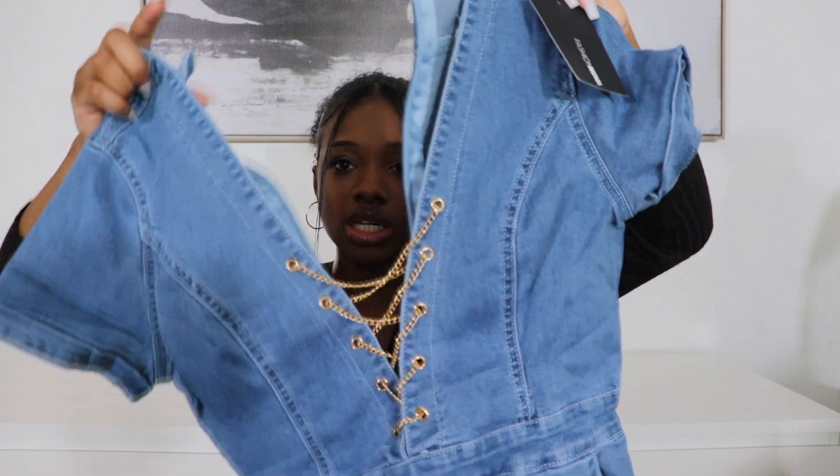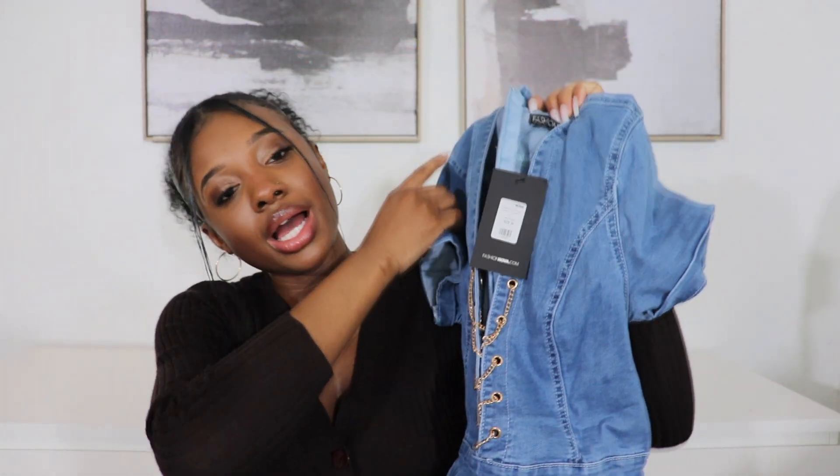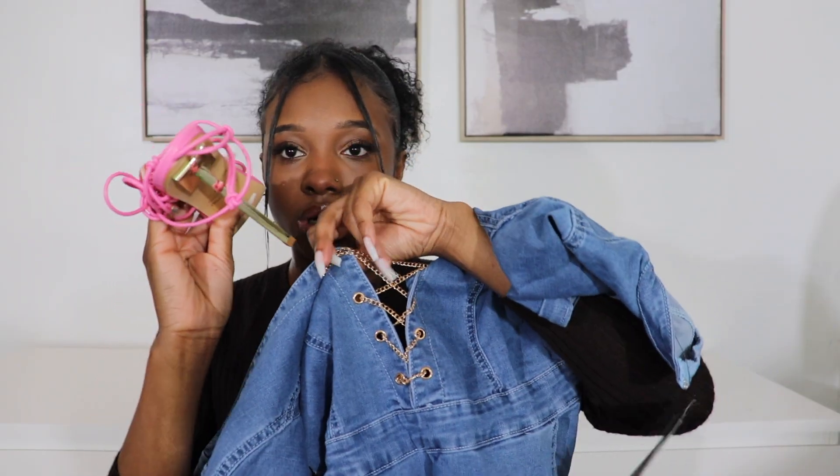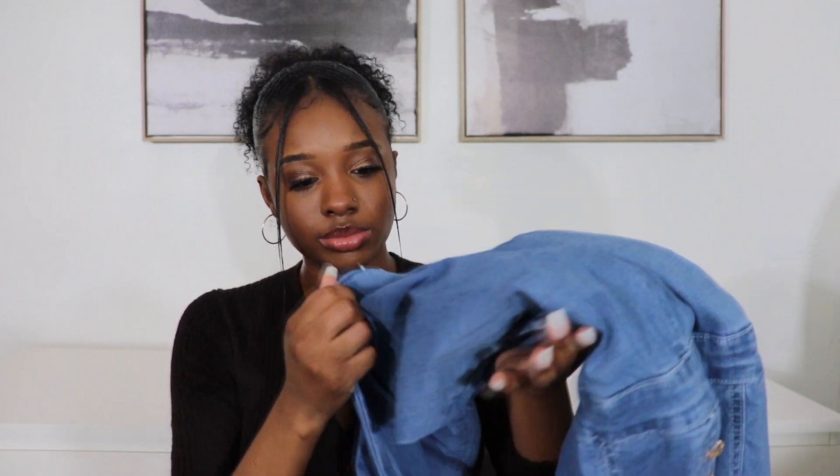The next item I was so excited for is this denim one-piece. I absolutely love one-pieces because you don't have to do too much — it's a whole outfit, all you need is shoes, a bag, and jewelry. It has gold detailing in the front, and I feel like it'll be cute with those heels I just bought since the heels also have gold in them. It would look great with a pink purse or nude heels.